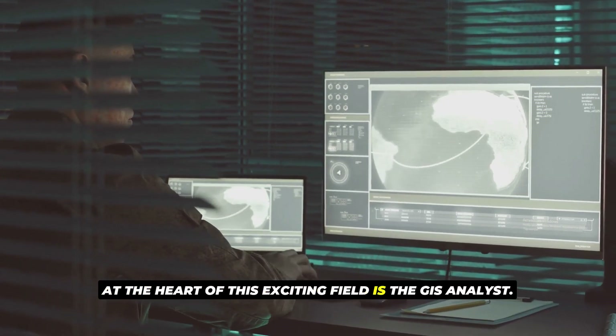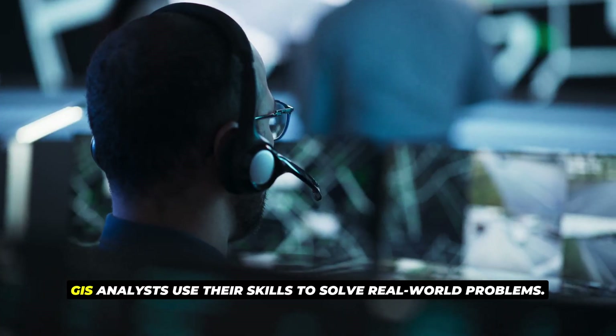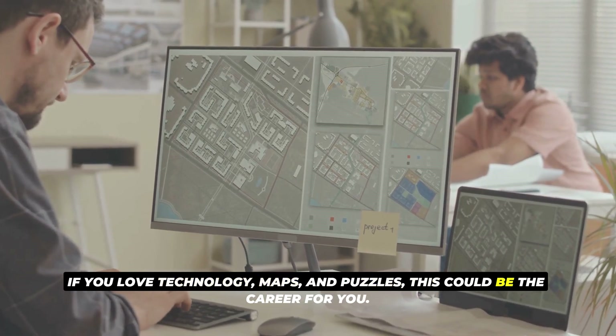At the heart of this exciting field is the GIS analyst. They are the detectives of the data world. GIS analysts use their skills to solve real-world problems. If you love technology, maps, and puzzles, this could be the career for you.